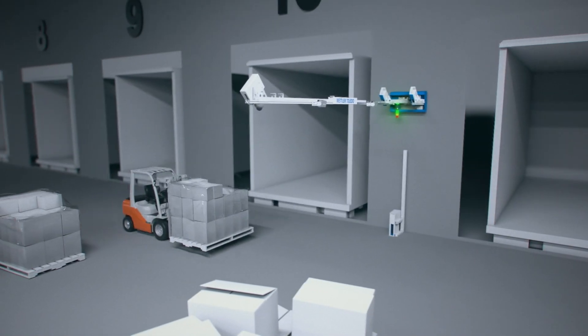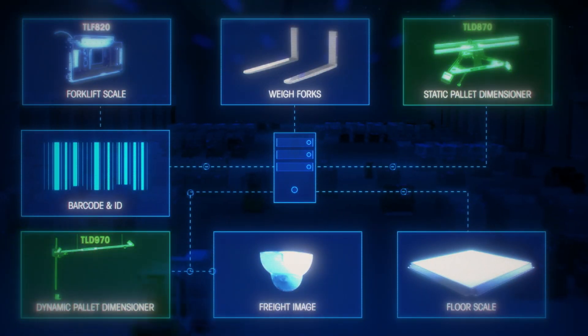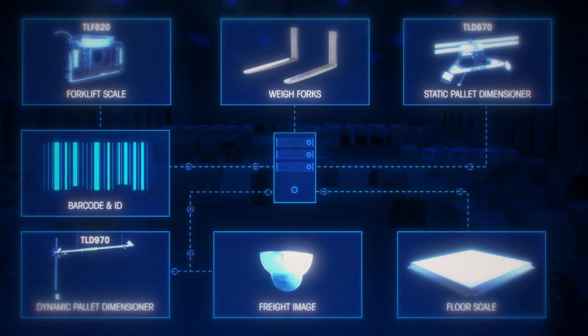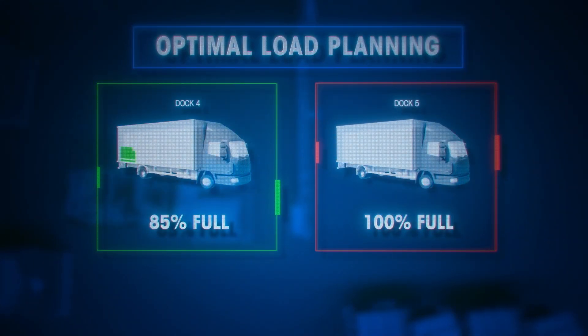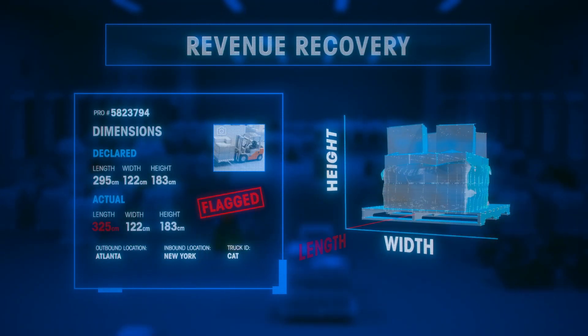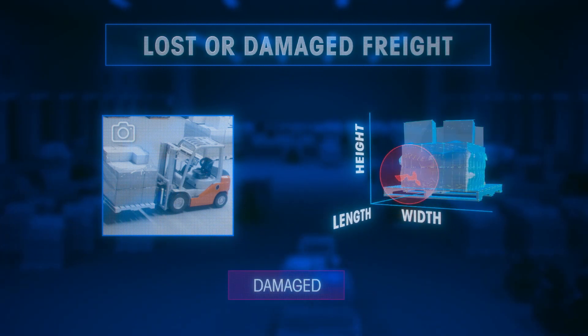Whether you choose static or dynamic dimensioning, our data management system combines the dimensions, weight, image, and ID in real time for all of your devices and automatically transfers the information to your server. Data is validated to help carriers make key decisions for optimal load planning, revenue recovery, customer disputes, or lost and damaged freight.